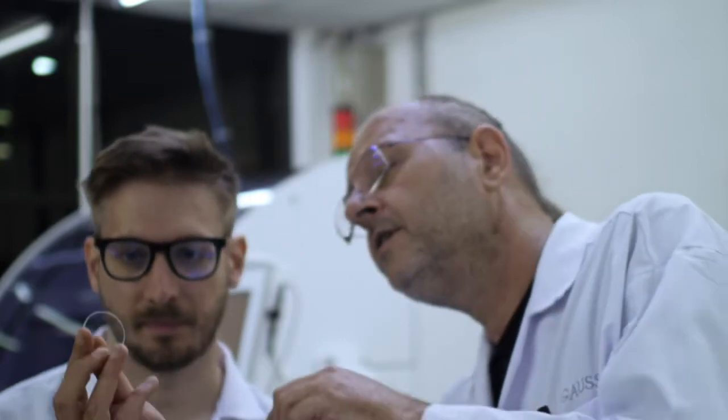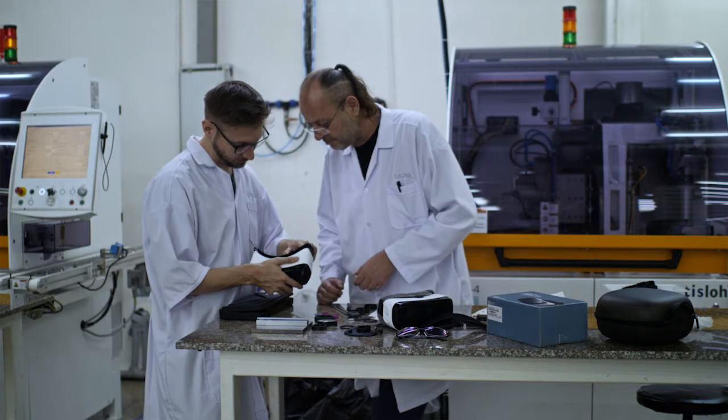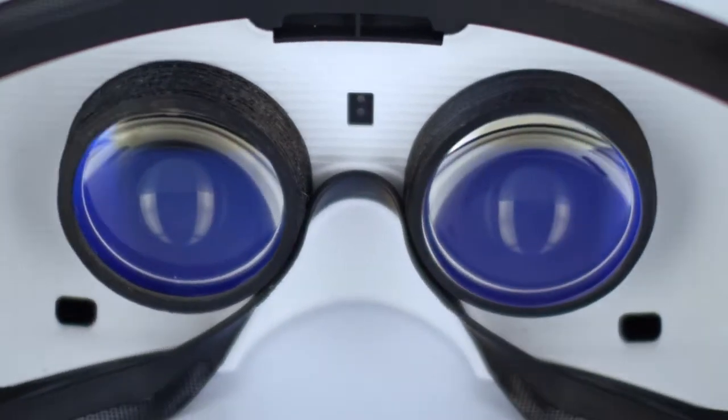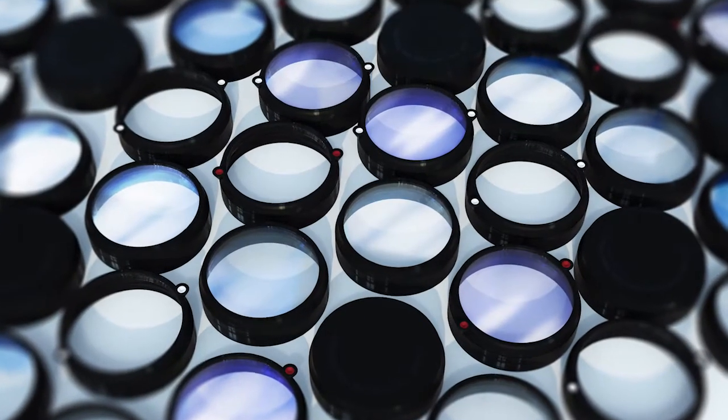That's why we teamed up with Pit from Gauss Eyewear to create a hassle-free experience for everyone who wants protection for their lenses, eyes, or needs prescription eyewear. With VR LensLab, we've created easy-to-use adapters for prescription lenses and lenses with special coatings that you can simply leave within the headset. Think of it as glasses — not for you, but for your VR headset.